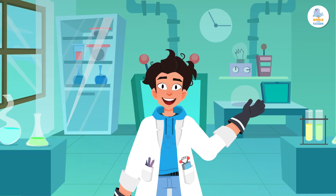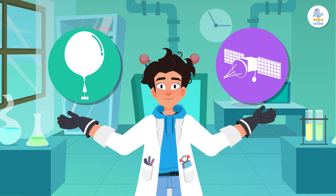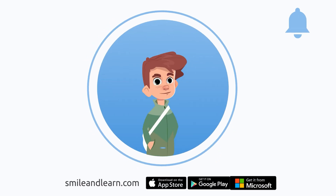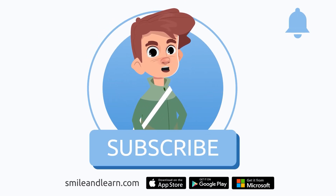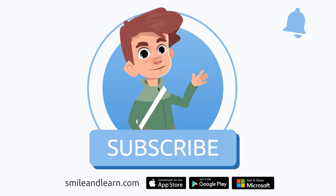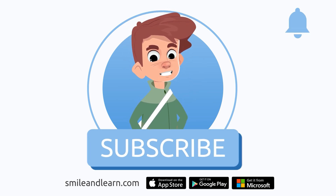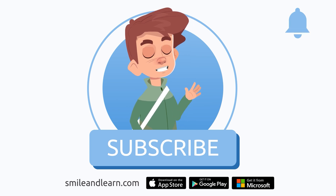Did you know that weather balloons and satellites were so important? See you later! We've learned so much in just one video! Did you know there are many more videos? Imagine how much you could learn! Subscribe to the Smile and Learn educational channel to learn and have fun at the same time!